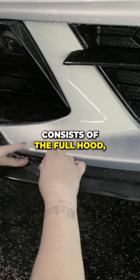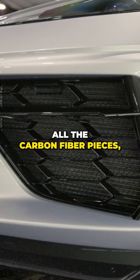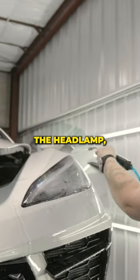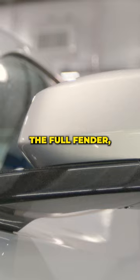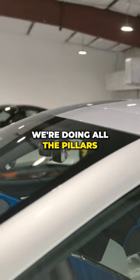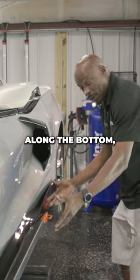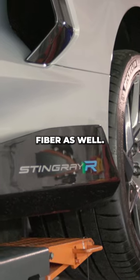The full front package consists of the full hood, the full bumper, all the carbon fiber pieces, the headlamp, the full fender, and the mirror cap including the stalk. For the race package, we're doing all the pillars around the windshield and all the rocker panels along the bottom, including the carbon fiber as well.